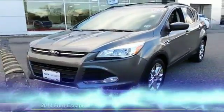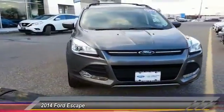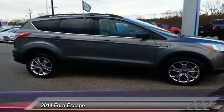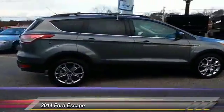The 2014 Escape, gas engines flex, tow, sip and go with Ford Escape and is priced below $20,000.